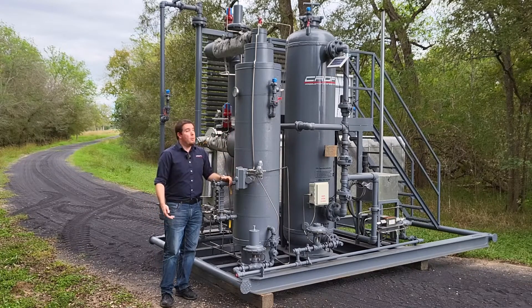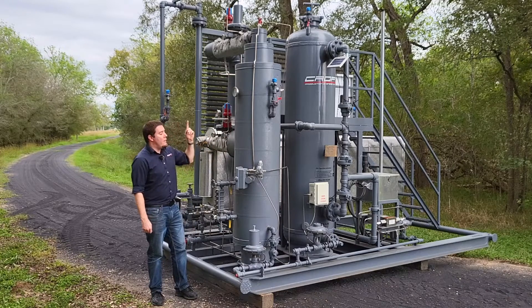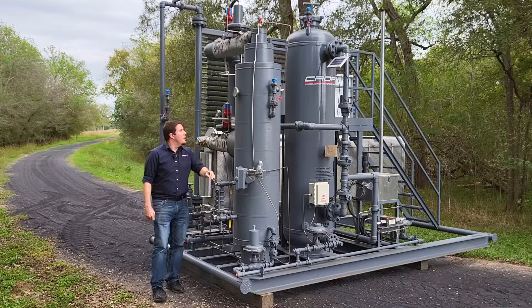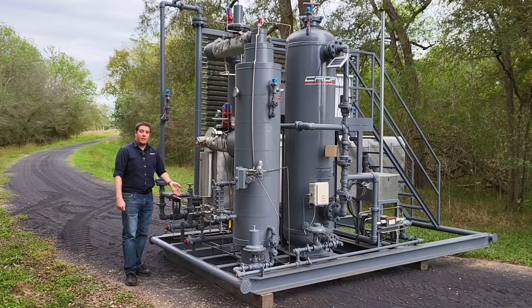The liquids will fall down where they're separated away, and then the gas will continue on through the top of the separator, where we have a final pressure cut to fine-tune the pressure needed for the fuel system. After that, the gas will go back through the heat exchanger and then finally leave the skid.